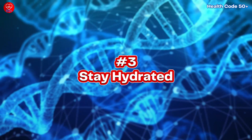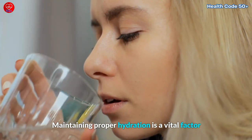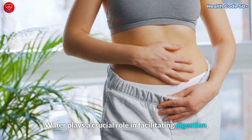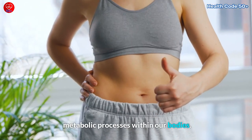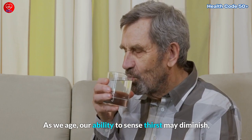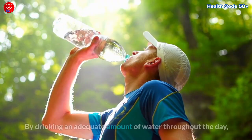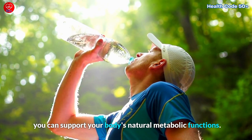Tip Number 3: Stay Hydrated. Maintaining proper hydration is a vital factor in supporting a healthy metabolism. Water plays a crucial role in facilitating digestion, nutrient absorption, and a myriad of metabolic processes within our bodies. As we age, our ability to sense thirst may diminish, making it essential to be mindful of our hydration levels. By drinking an adequate amount of water throughout the day, you can support your body's natural metabolic functions.